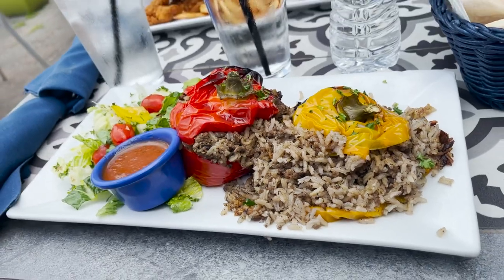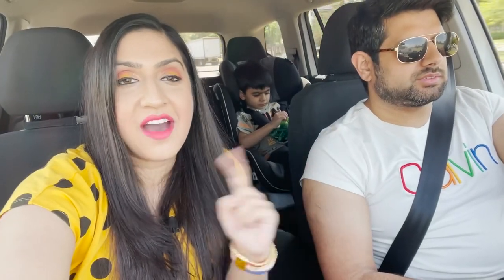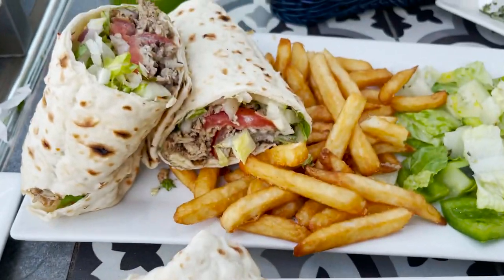They have an amazing bell pepper dish with stuffed bell peppers. What do they have stuffed in those bell peppers at Blue Fig? Rice and ground beef. They've also got kebabs on skewers — the different types of meats you can get are chicken and lamb. And for the kids menu, the best item is chicken tenders and fries.